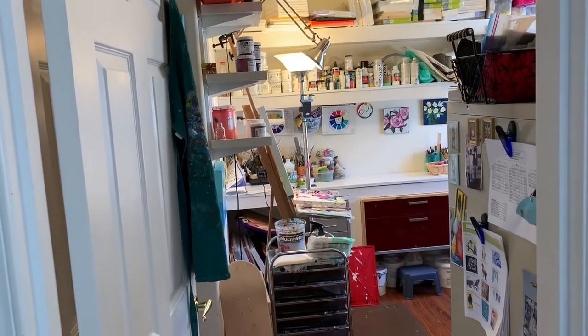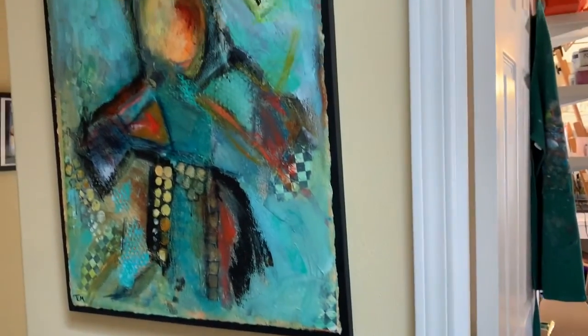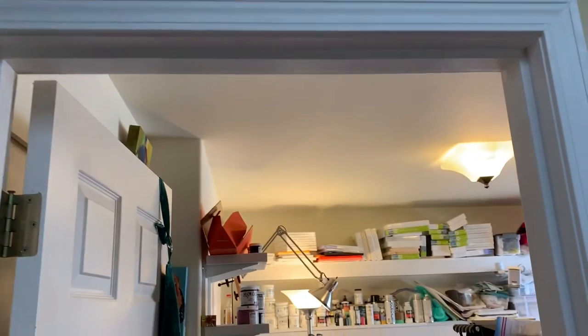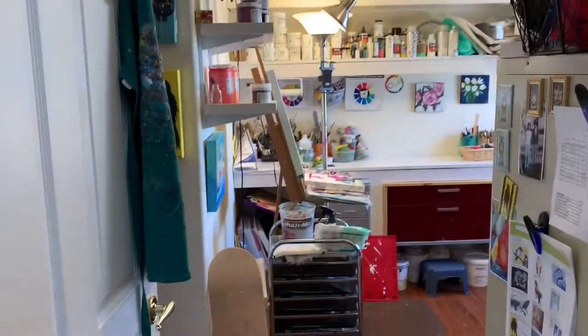My studio is a converted bedroom in our home, approximately 12 by 12, so it's quite cozy and usually quite messy, but my husband has put shelves and things in there to make it a little bit more convenient for me to work.